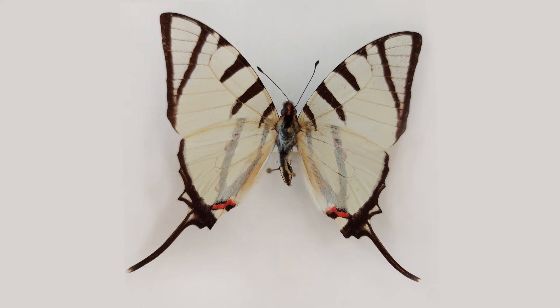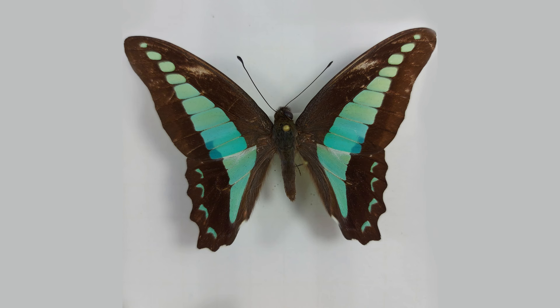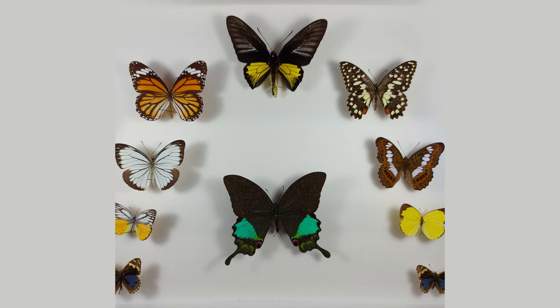They only live in Southeast Asia. This is Graphium arcedis, and what makes it unique is that some wings are transparent. This is Graphium sarpedon, a beautiful butterfly found in Asia and also in Eastern Australia.